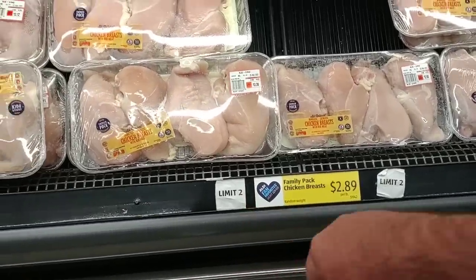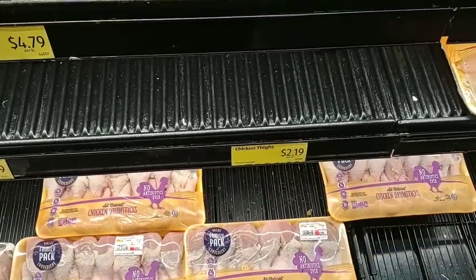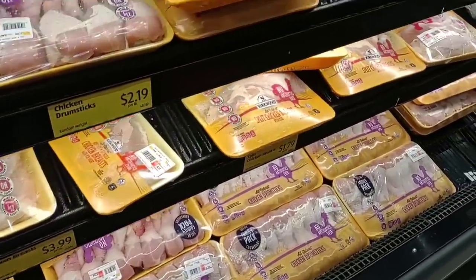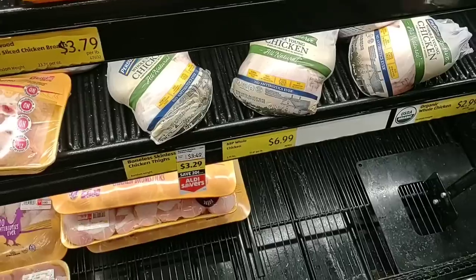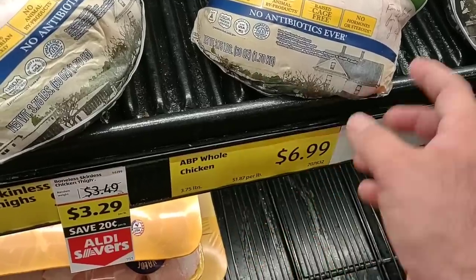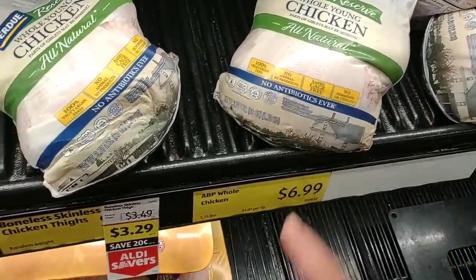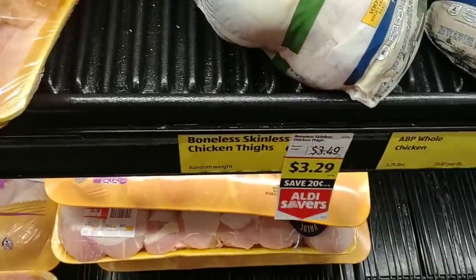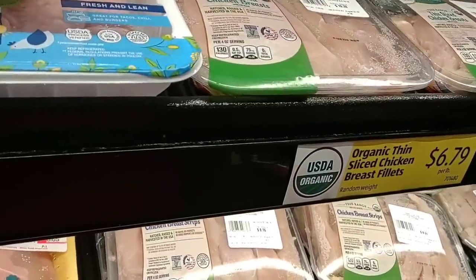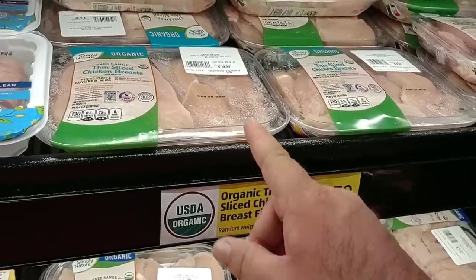I did just notice there's a limit of two here. The value family pack drumsticks are $1.49 a pound. Chicken thighs are up to $2.19 a pound — those were also $1.49 last time. They've got whole young Purdue chickens at $1.87 per pound, weighing 3.75 pounds for $6.99 — if that sticker is correct, that's a great deal. Some Simply Nature organic products are $7.49 a pound, with organic thin sliced chicken breast fillets at $6.79 a pound and chicken breast strips at $6.99 a pound.